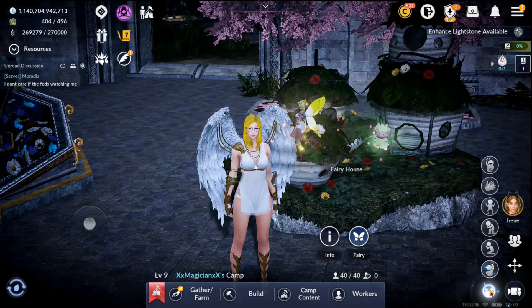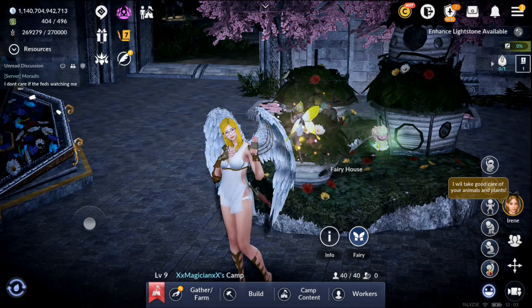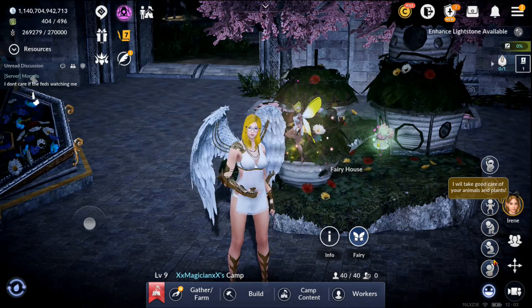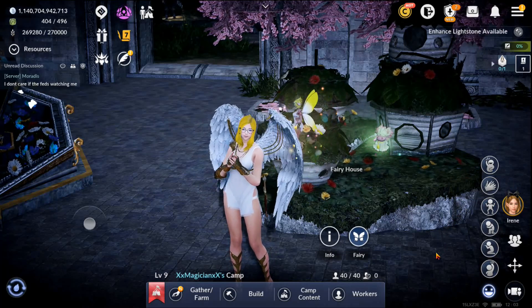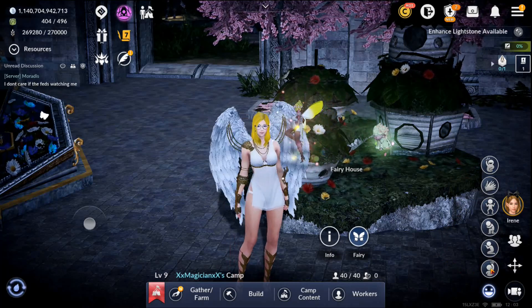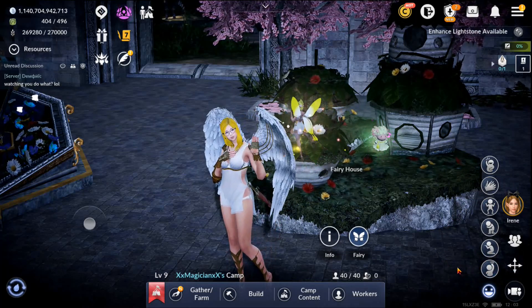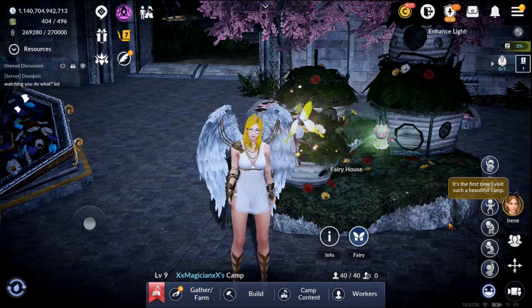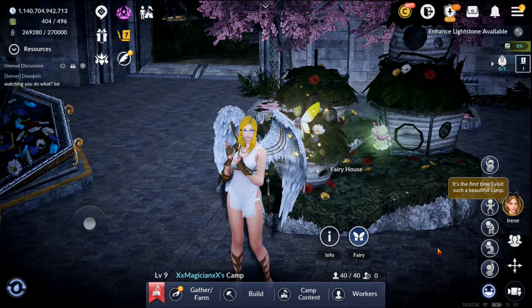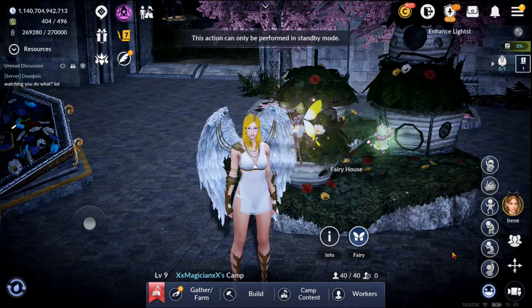Hello and welcome! This video is about what to look for with your fairy when she goes from iridescent to resplendent. Resplendent is the second to last stage before regal, and I want to show you something very important — what to look for so that you know it is about to happen.